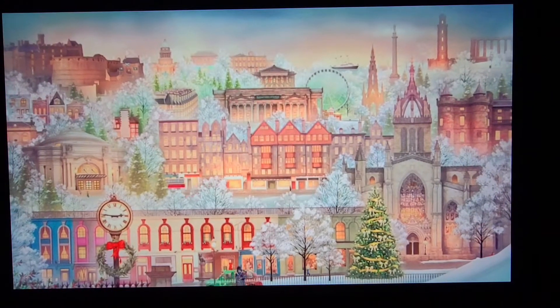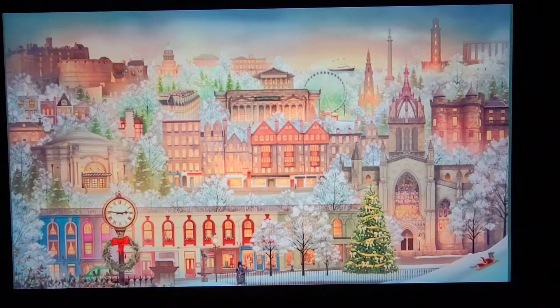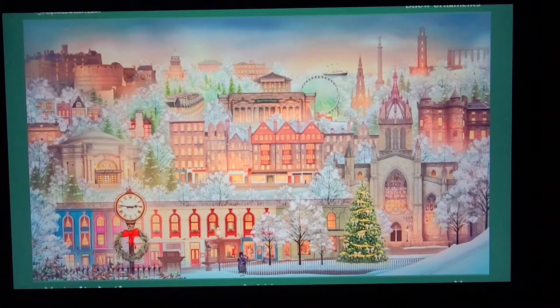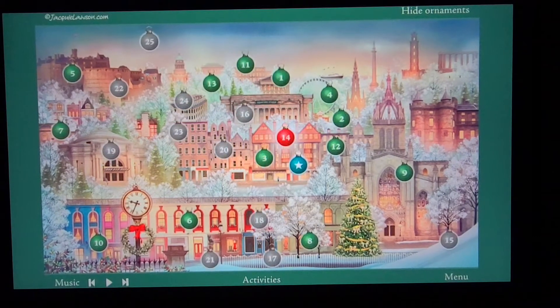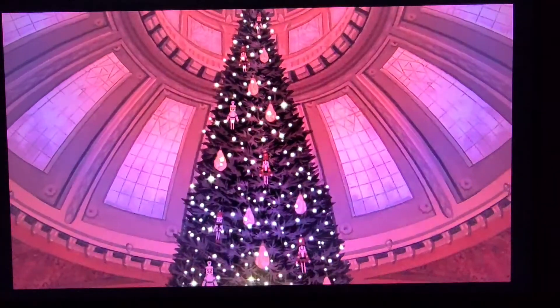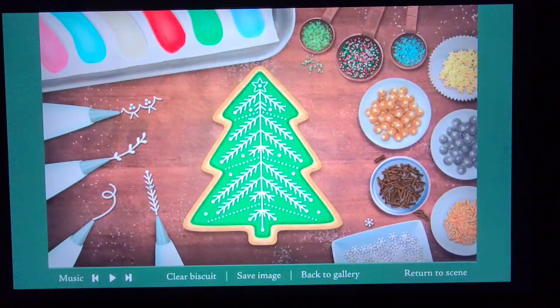As always, we have a dramatic main scene which gradually becomes more festive as Christmas approaches, and with lots of hidden surprises for you to find. 25 numbered ornaments open up new games, animated stories or other activities, one for each day in the run up to Christmas.